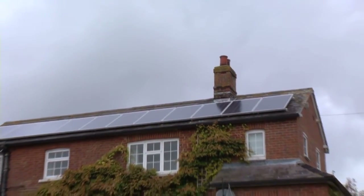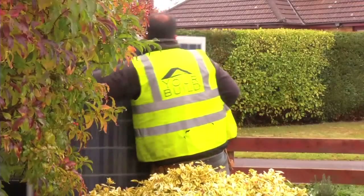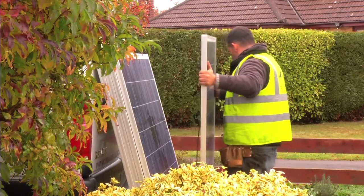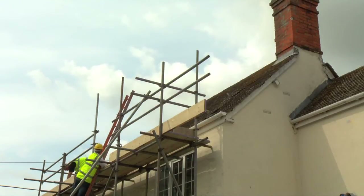Not all solar PV panels are ideally suited to the cloudy weather we enjoy in the UK. Unlike some other major installers, we only use PV panels made in Europe for European weather. We use panels designed to maximise the solar energy available in typical British weather conditions.